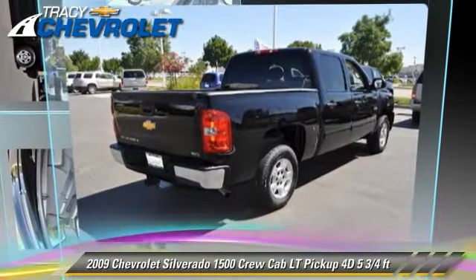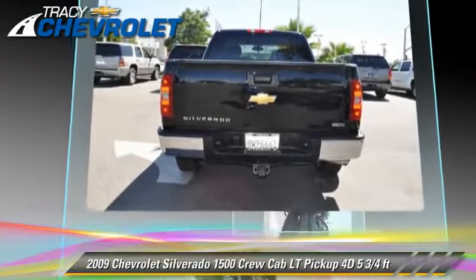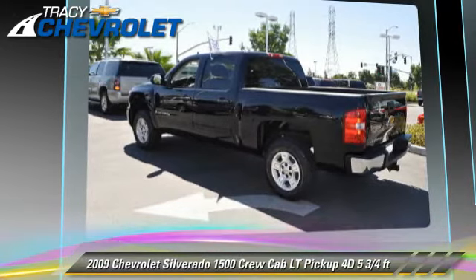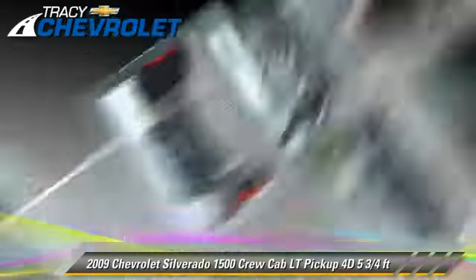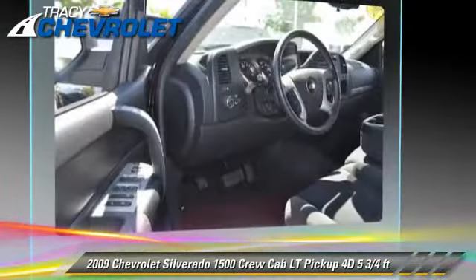The 2009 Chevrolet Silverado 1500 LT. This is a crew cab pickup truck with a five and three quarter foot bed, powered by a 5.3 liter V8 engine with a six-speed automatic transmission. This vehicle, with fewer than 60,000 miles on the odometer, gets up to 19 miles per gallon.